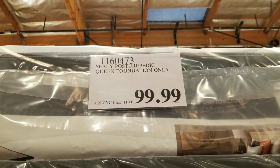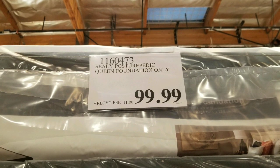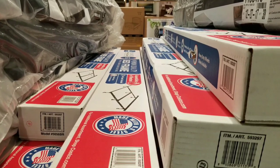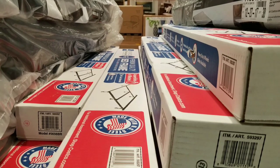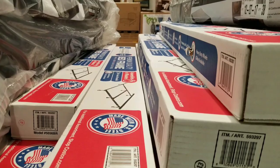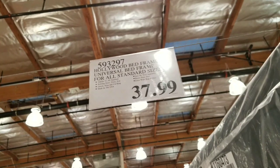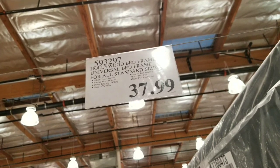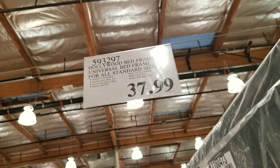Alternatively, you could do what I have — a steel frame that you can adjust and modify to any size you want. I think when I bought mine last time it was like $37-40 bucks, so that's pretty cool.